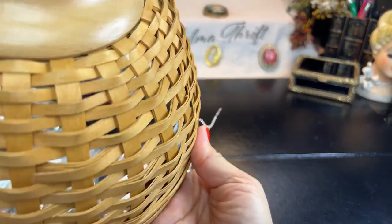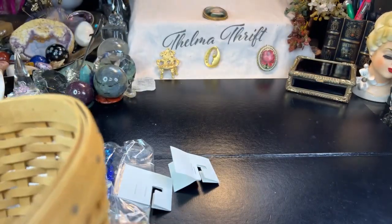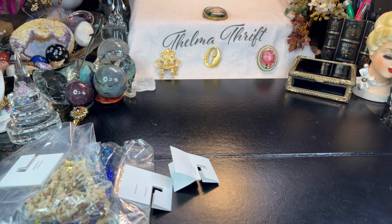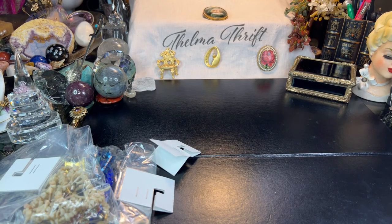The Longaberger basket was three dollars — pretty cool. I had a really nice one that was Christmas with a lid and everything. This one is from 2002. At Goodwill they don't really know Longaberger baskets, but you never know depending on the day. Don't forget to hit that thumbs up. I had an auction yesterday — I do have auctions over on Facebook. It's a private group but a free group; everything is in the description box.